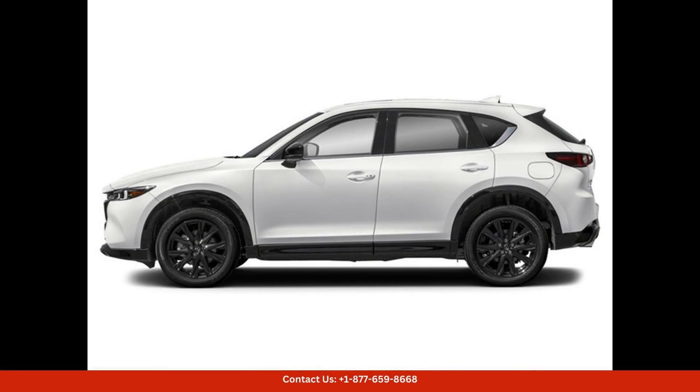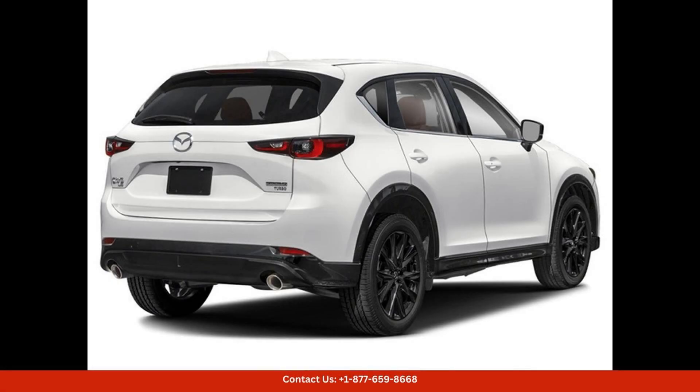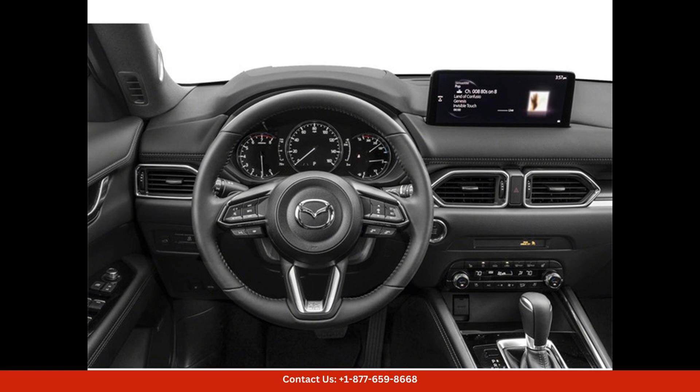Inside, the CX-5 offers a spacious and comfortable cabin that is filled with high-quality materials and advanced technology. The seats are upholstered in premium leather, and the interior is adorned with carbon fiber accents to complement the exterior styling.